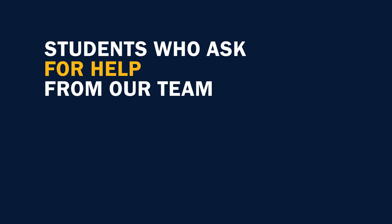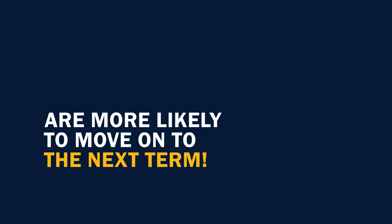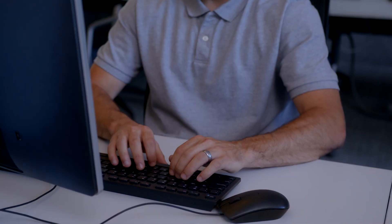Every student arrives at SNHU with different skills, and your degree program will likely require you to develop a few new ones. We found that SNHU students who ask for help from our team tend to have better success, are more likely to continue on to the next term, and also report feeling more confident in their school work.